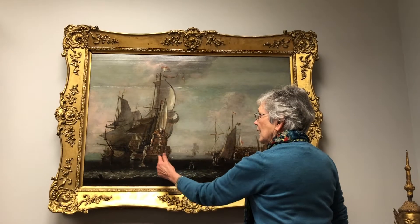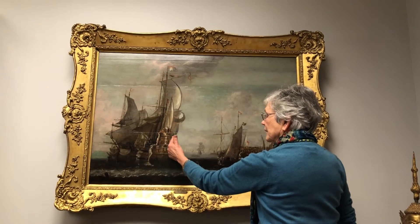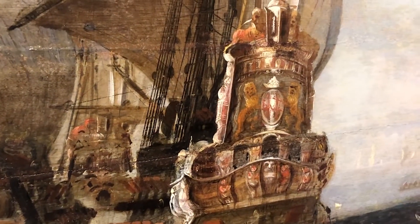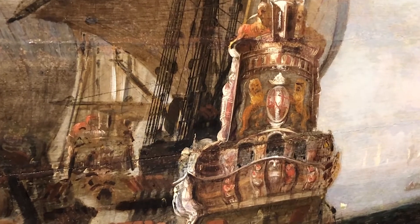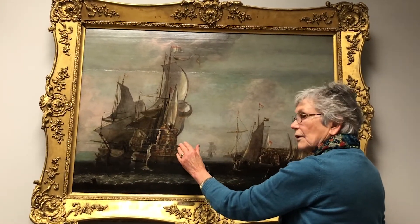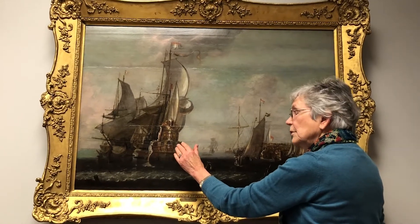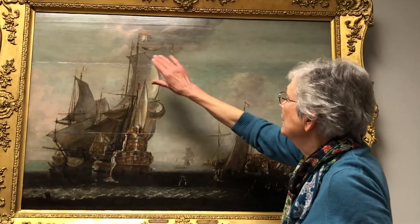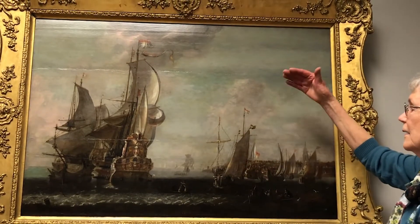When you look at the series of crests and the decoration on the back of this vessel, that is neither Amsterdam nor any of the other big cities in Holland. However, it could be the crest of a family who commissioned the boat, or it could be a company. Notice also the Dutch flag: red at the top, white in the middle, blue at the bottom.